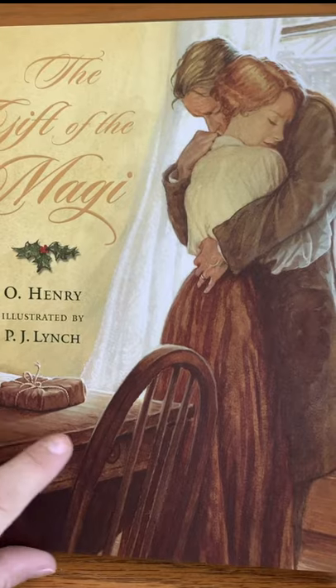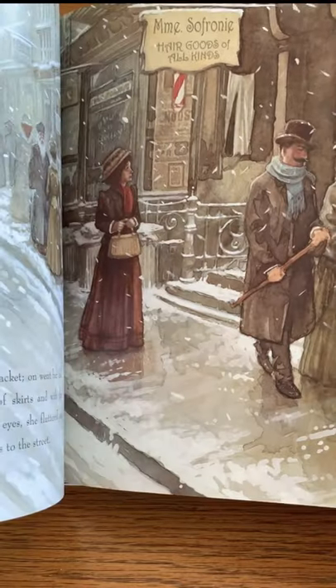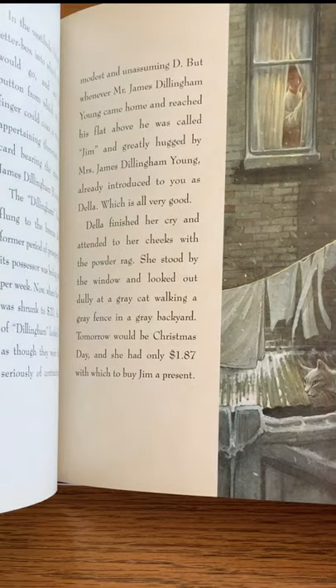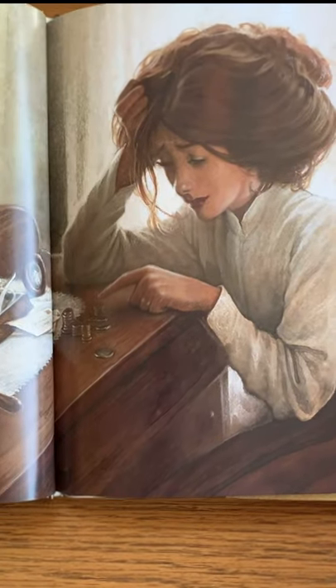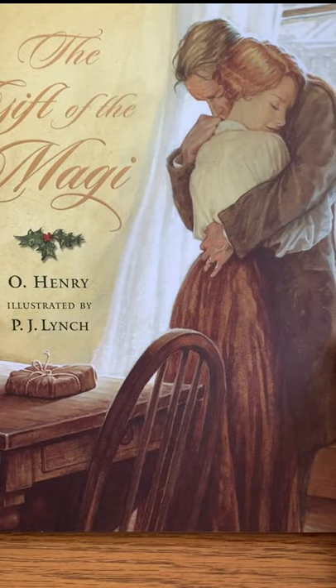The Gift of the Magi is a classic Christmas tale that's beautifully illustrated — this one won awards for its illustration. It's the tale of Jim and Della, a poor couple in New York who want to gift their beloved with something they really adore, only to find out that the true gift is each other.